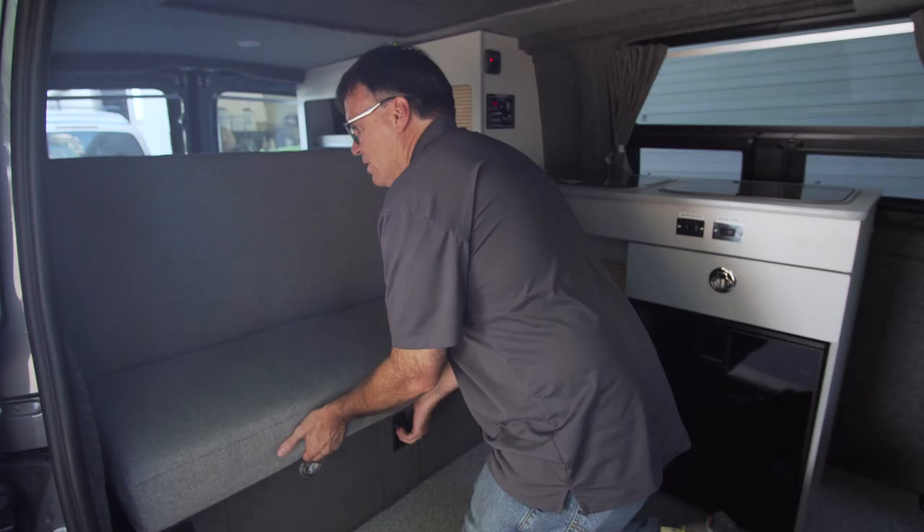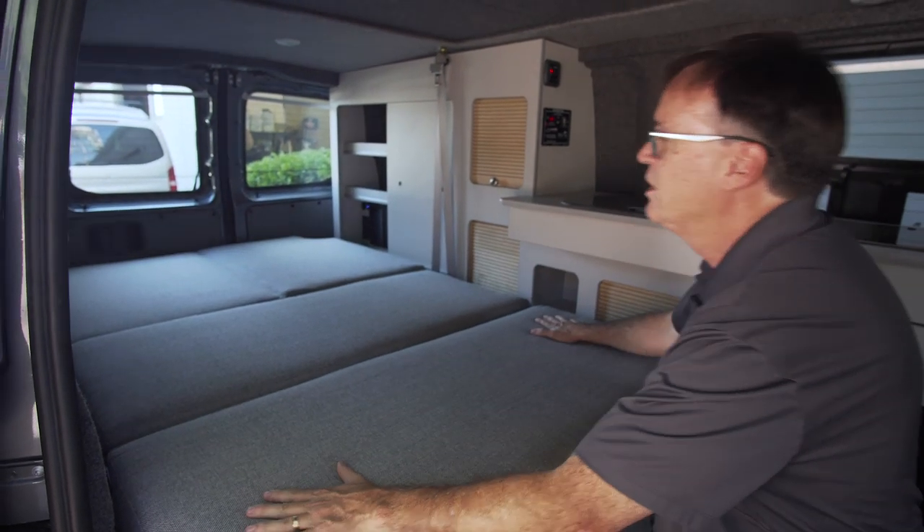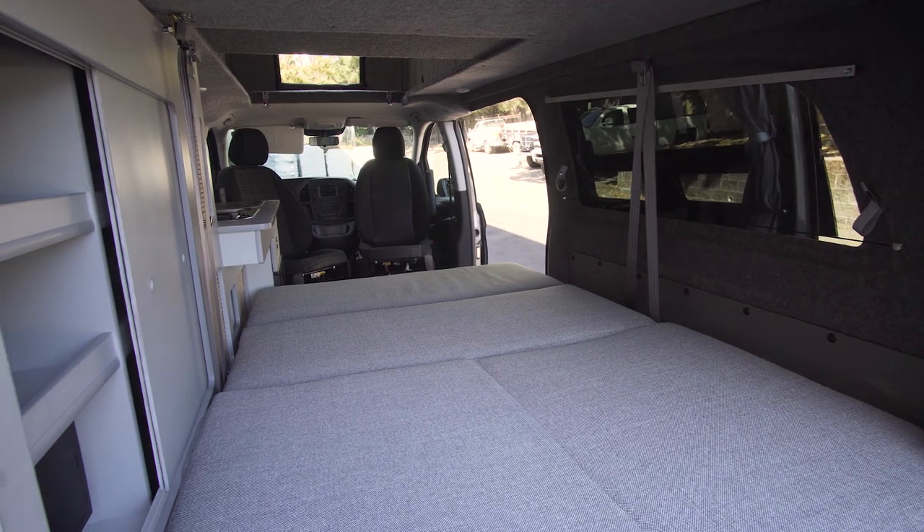We also have curtains on all the windows — even the front windows, all of the side windows, and the rear windows — so you have complete privacy. The bed pulls out like this; you have a nice 75-inch bed, about 48 inches wide.